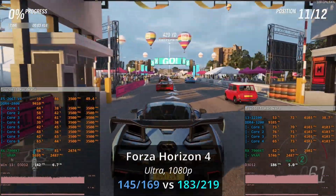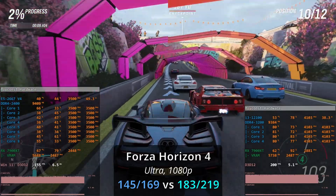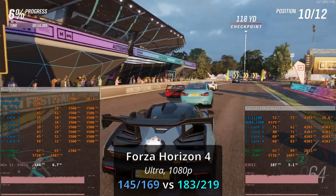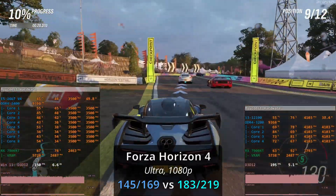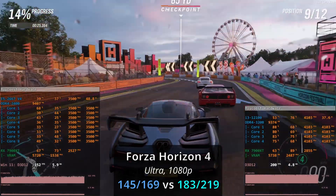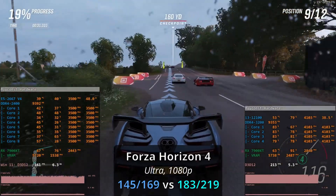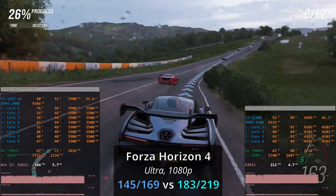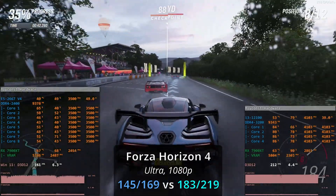The next game is Forza Horizon 4. I usually cover F1 2021 results, but this time I decided to make a change. Here I also test ultra graphical presets. With the Xeon E5 we have 145 and 169 FPS, and with the Core i3 we are getting 183 and 219 FPS. The Core i3's minimum FPS value is better than the Xeon E5's average, making it about 26–30% faster overall.